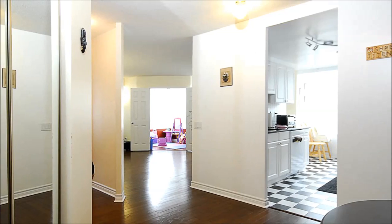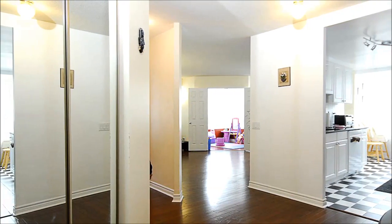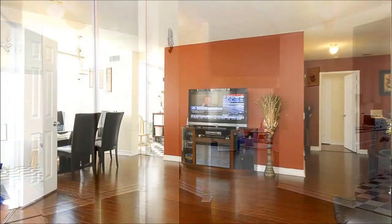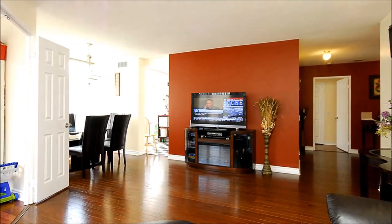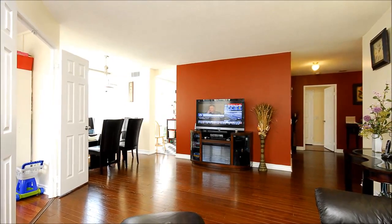You're welcomed into this striking 3-bed, 2-bath corner unit by a bright foyer with a mirrored closet and richly toned hardwood floors that flow into the living room. This recently painted home boasts an open-concept layout that's as ideal for entertaining as it is for comfortable daily living.